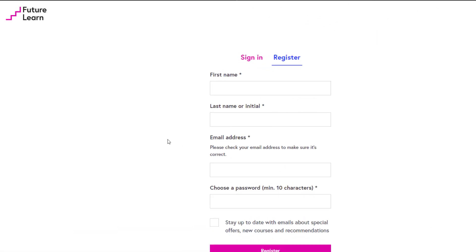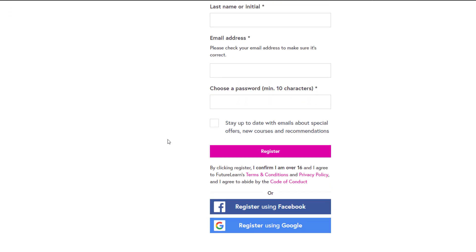You need to register: enter your first name, your last name or initial, your email address, then choose a password and click on stay up to date with emails about special offers, new courses and recommendations, then click on register. You can also register using your Facebook or your Google account.